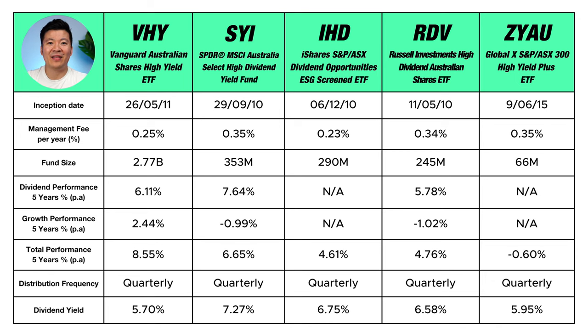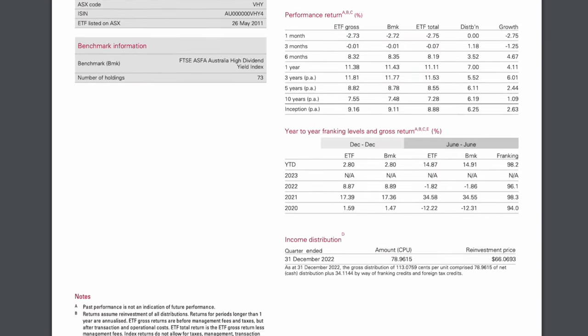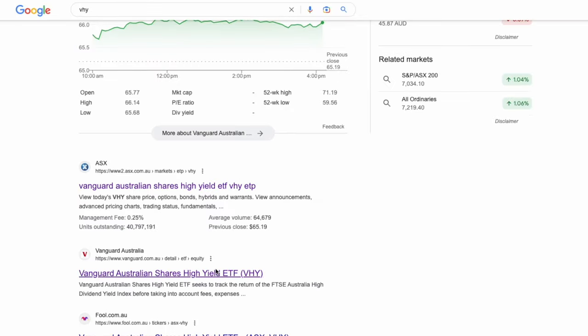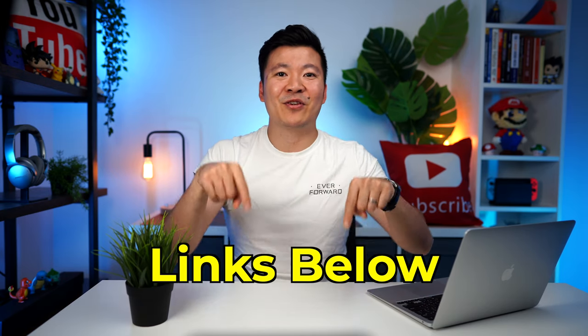In return, we as investors pay them a management fee for looking after the fund. In this case, the investment company is Vanguard, which is one of the biggest investment companies in the world. If we want to find out more about VHY, we can do so by going on their website, where you'll find all the important stats about the ETF, which I have already listed on this table. You can also look for the fact sheet — almost every listed ETF will have one on their website and it's very easy to find. I'll leave a link to the website and fact sheet of every ETF in the description below.